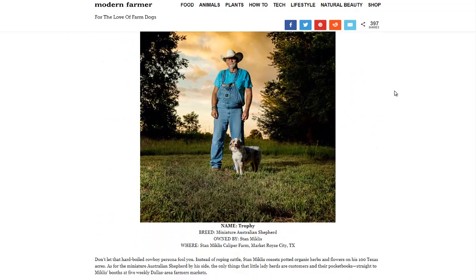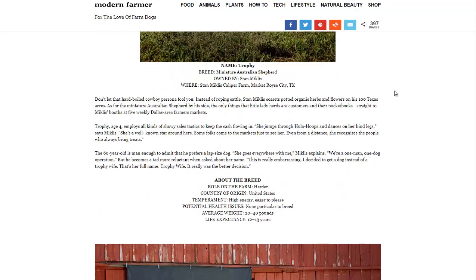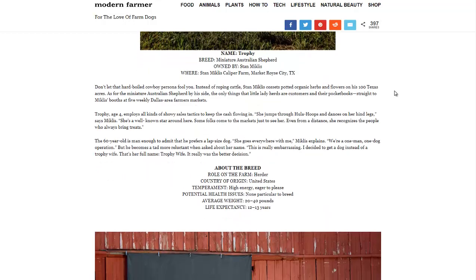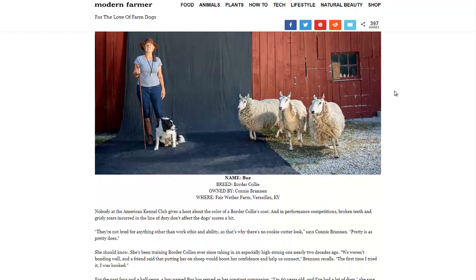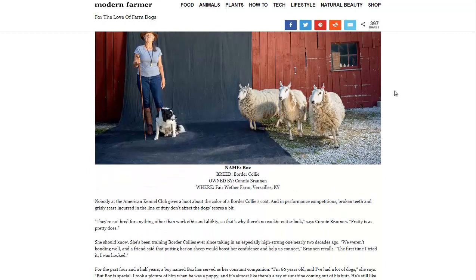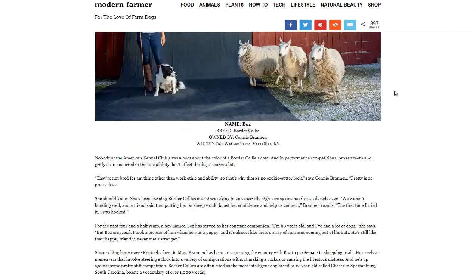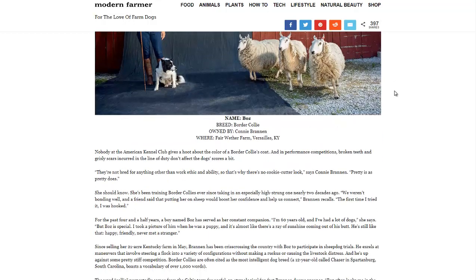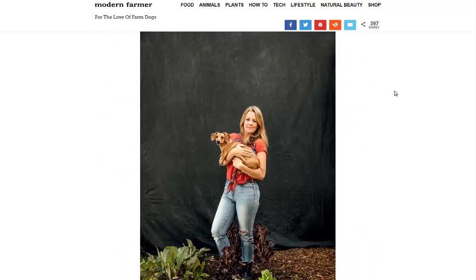Then we have the Mini Australian Shepherd, a great little herding animal and not much of a livestock guardian given its small size, though a full Australian Shepherd can be a guardian as well. The Border Collie is great for herding and can serve as a livestock guardian too, though it's more of a herding animal. They're bred for working, not looks, so they come in all sorts of different appearances.